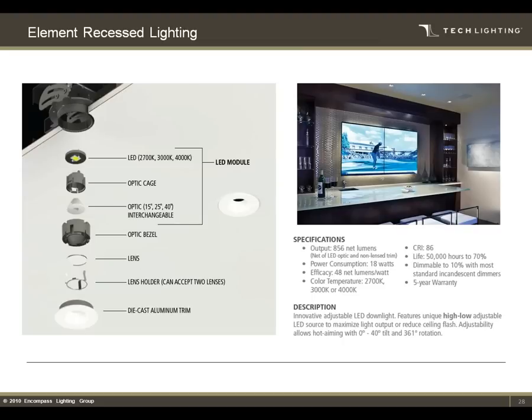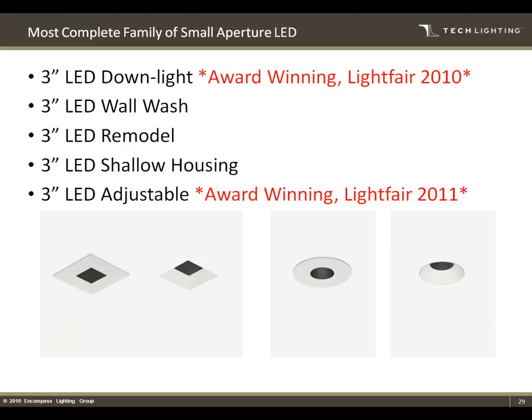Our Element recessed family of products includes an adjustable product that won Best in Category at LightFair in 2011 for recessed product — showing our innovation and trying to stay ahead of the curve. We probably have the most complete small family of LED recessed products. These are 3.5-inch aperture. We have a straight downlight, a wall wash, a remodel option, and a shallow housing — so if you don't have space in your ceiling, like elevators, healthcare, shallow plenums, it'll fit in 2-by-4 construction. We do square, round, and flanged and flangeless versions.